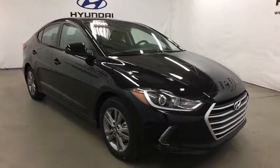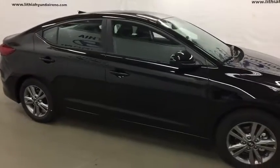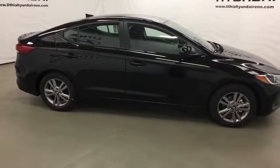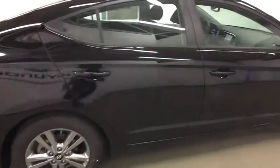The 2018 Hyundai Elantra. The Elantra boasts the most interior room in its class and gets an exceptional 35 mpg. With its luxurious standard features, the Elantra is an easy choice.